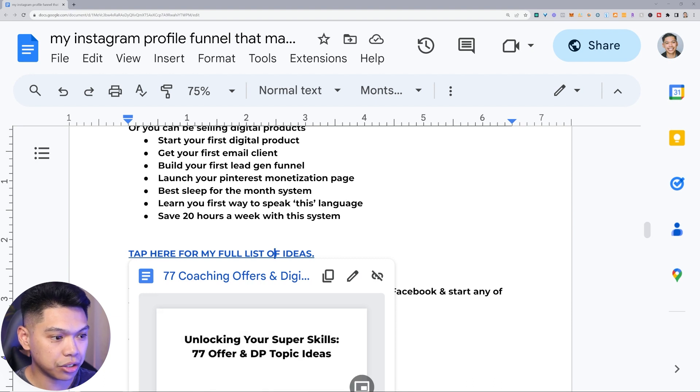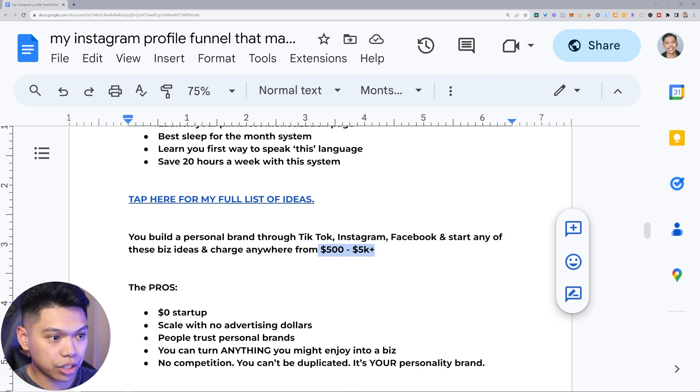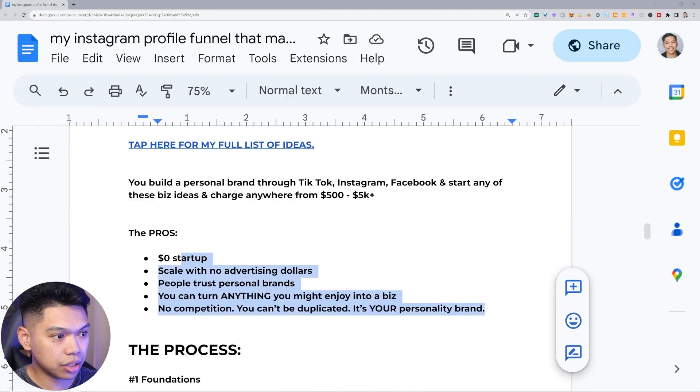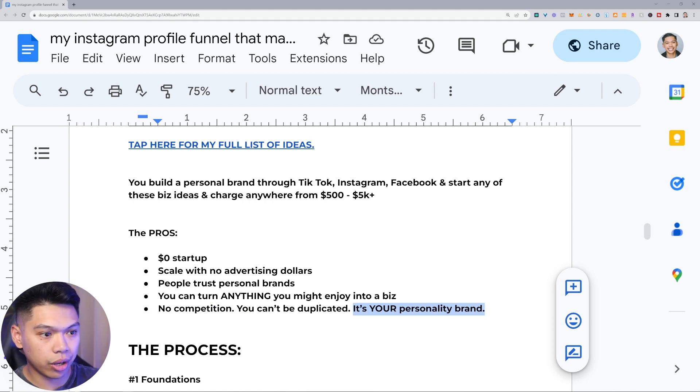You build a personal brand through TikTok, Instagram, Facebook and start any of these business ideas — you can charge anywhere from $500 to $5k-plus. The pros: it costs zero dollars to start, you can scale with no advertising dollars, people trust personal brands, you can turn anything you enjoy into a biz, and there's no competition because you can't be duplicated — it's your personality brand. People will buy from you because it's you. That's the power of personality branding.